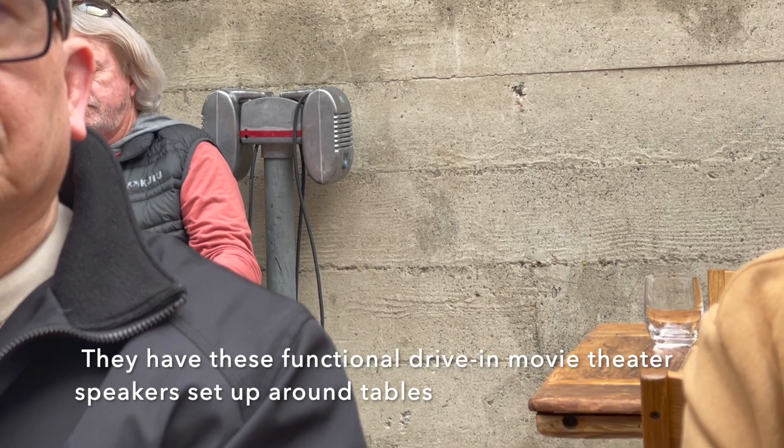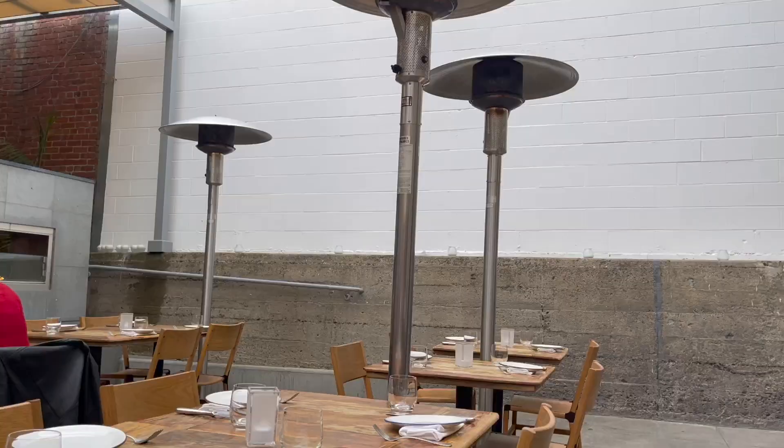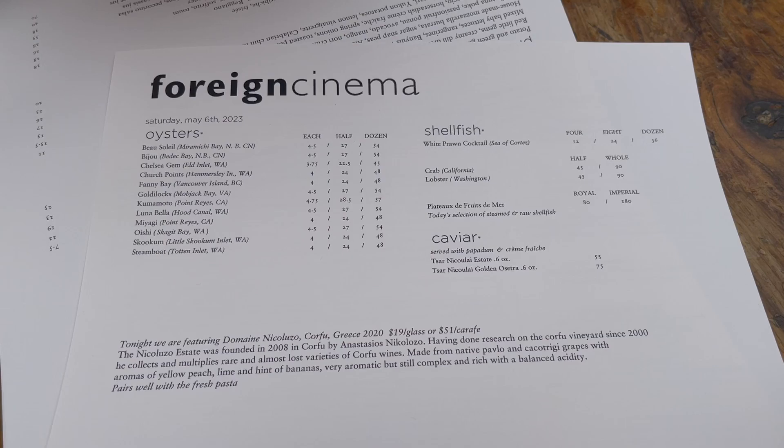Foreign Cinema is so called because of the restaurant's cinematic theme, which is a nod to drive-in movie theaters. They project a lot of classic movies on the patio wall outside in the main dining area. Sadly, because it's summer right now and the sunset is super late, we weren't able to catch a showing.